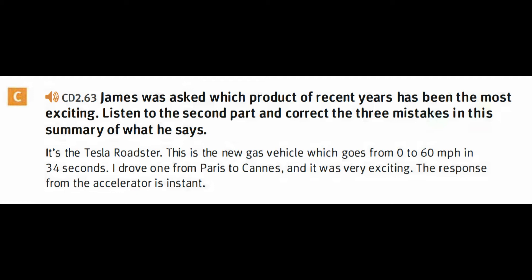The response from the accelerator is instant — it's not like turbo lag, it's not driving a petrol-driven car where there's some gap between when you push the pedal and it goes. It's absolutely instant. And as you release your foot from the accelerator, the car slows down in the same way a Scalextric car does when you pull on the trigger. The Tesla is very exciting.